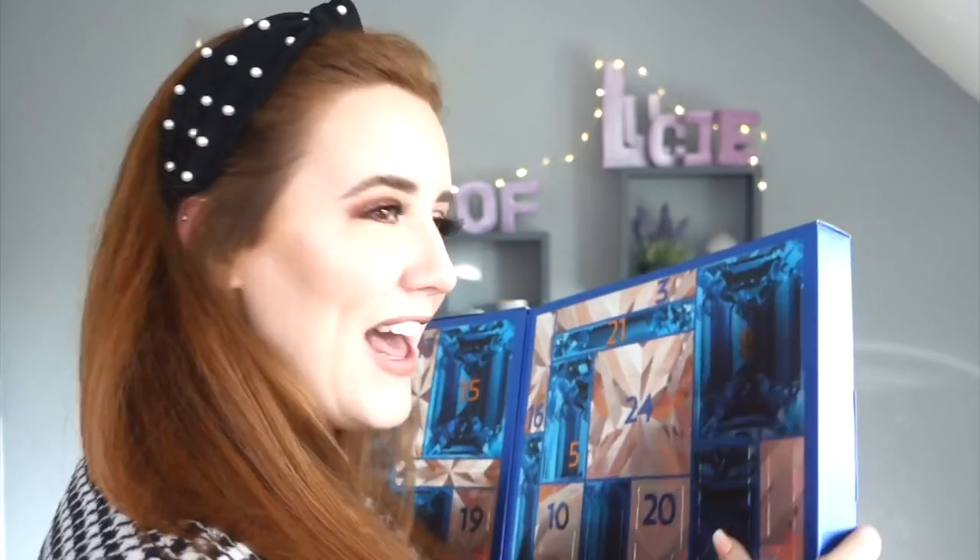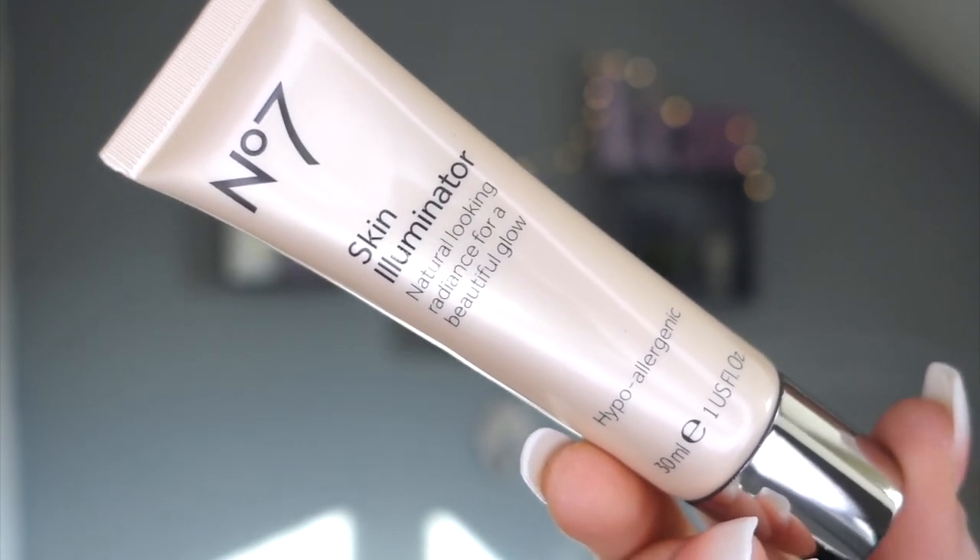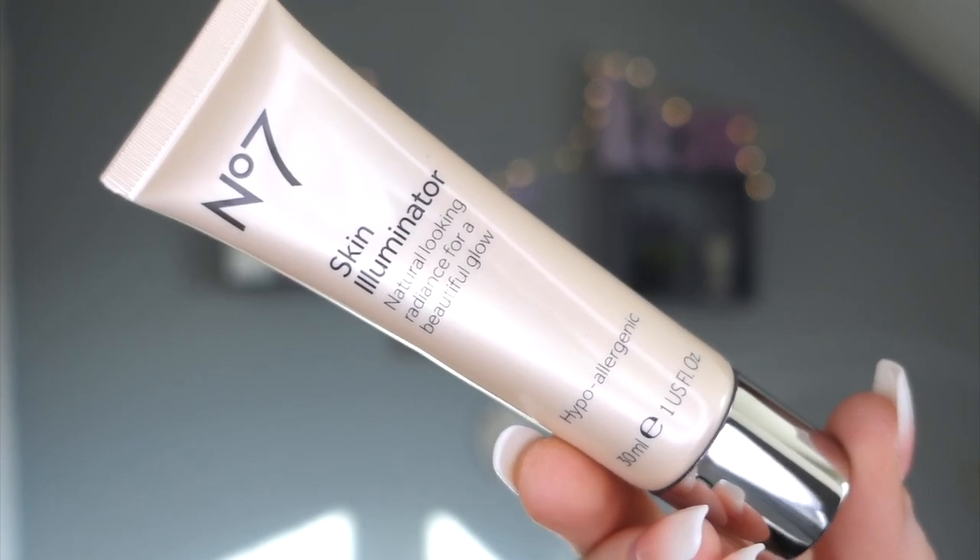In true me style, I didn't charge my camera and it died - incredibly rude when I'm trying to film. So it's the next day - welcome back. Let's do the No7 advent calendar. Day one: I've already seen it - it's a skin illuminator for natural-looking radiance and a beautiful glow. It can be used three ways: as a primer, mixed in with your foundation, or as a highlighter. Multiple uses - I'm buzzing about that.